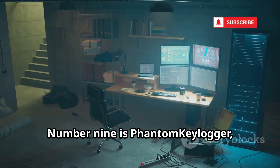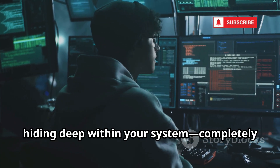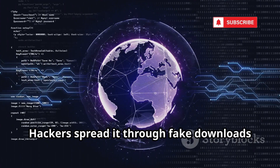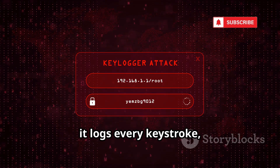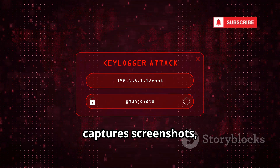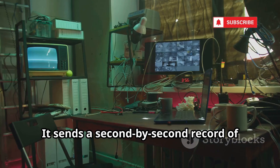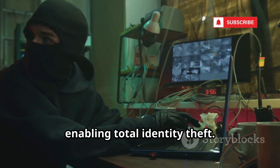Number 9 is Phantom Keylogger, the ultimate surveillance tool. It operates at the kernel level, hiding deep within your system, completely invisible to antivirus. Hackers spread it through fake downloads and malicious email attachments. Once installed, it logs every keystroke, captures screenshots, records audio, and can even activate your webcam without detection. It sends a second-by-second record of your digital life to hackers, enabling total identity theft.